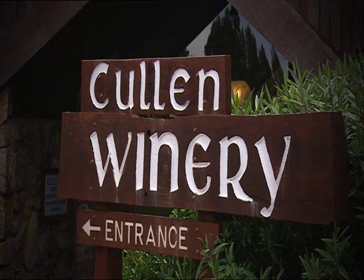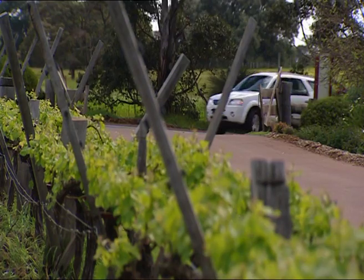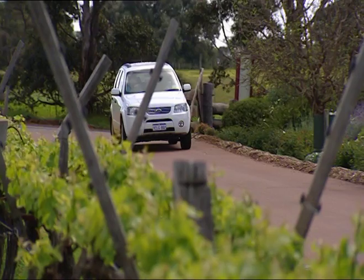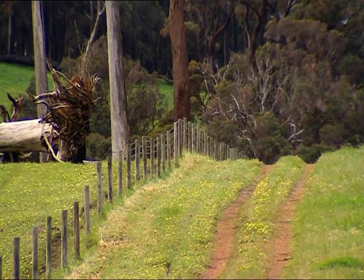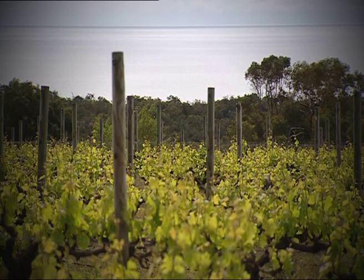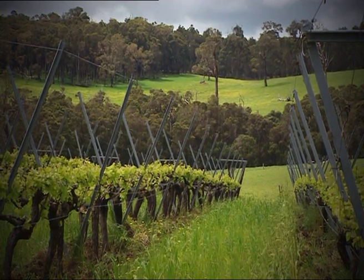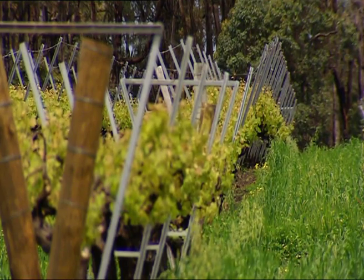Another one of the families to start growing vines here in the 70s were the Cullens. Di and Kevin Cullen were passionate environmentalists and wine pioneers who believed in minimal chemical input. It may be partly due to them that Margaret River is widely considered the purest wine environment in the world.